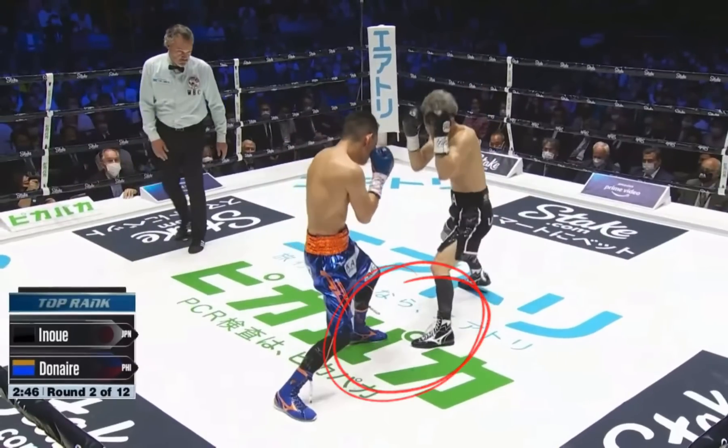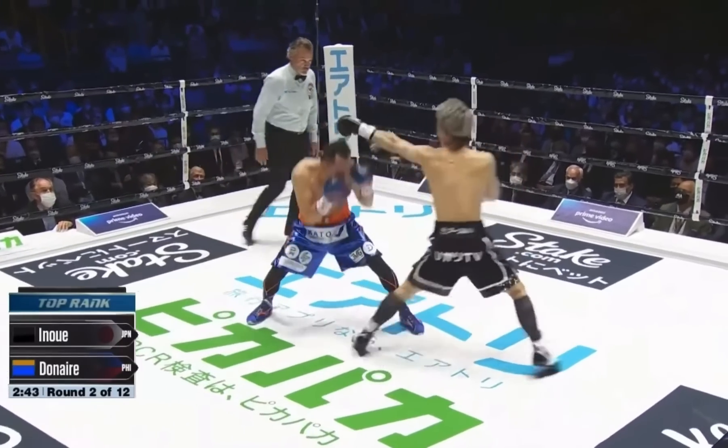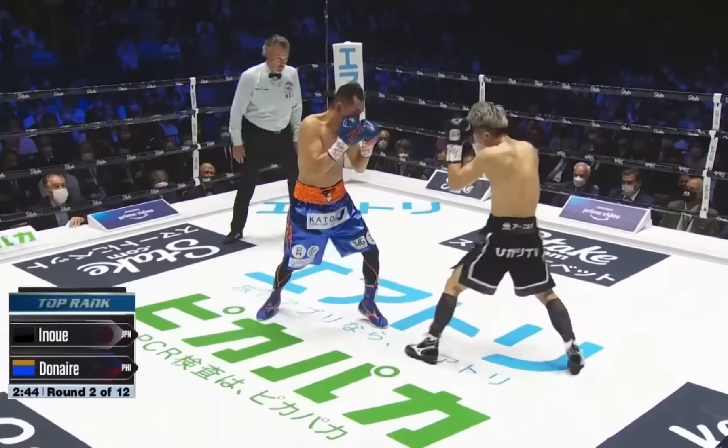This close distance is favorable to a power puncher like Donair, so Inway pulls back and resets the range. Again, beautifully getting Donair to react to a jab to lay that trap for the left hook.